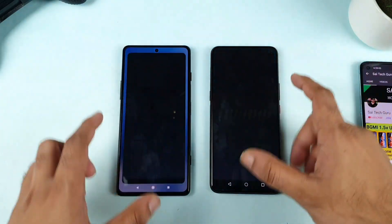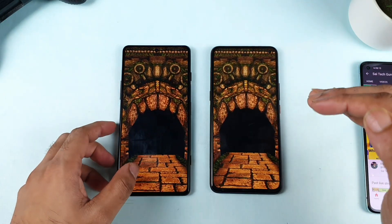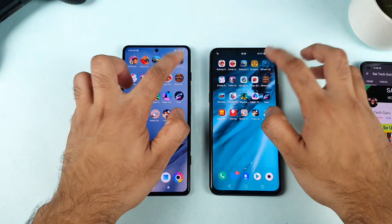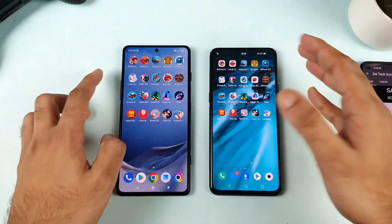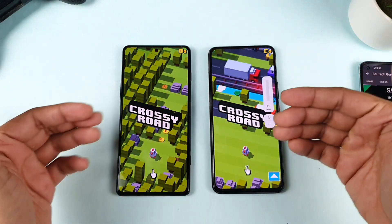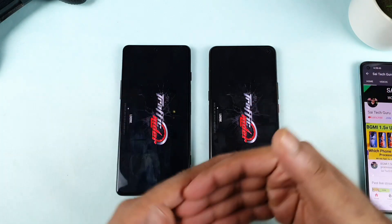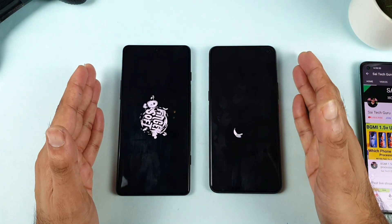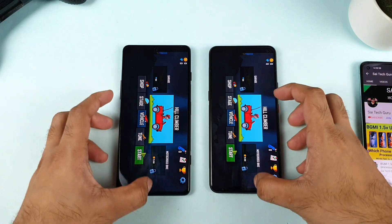This is going to be really very tough competition — Snapdragon 865 versus Dimensity 1200. It's going to be very interesting to see which phone will be keeping this many games in the background. 20 games is my highest level of speed test. To be first in RAM management, the UI needs to be really very optimized — only if the UI and the processor are both optimized will it be able to perform the best in terms of RAM management.